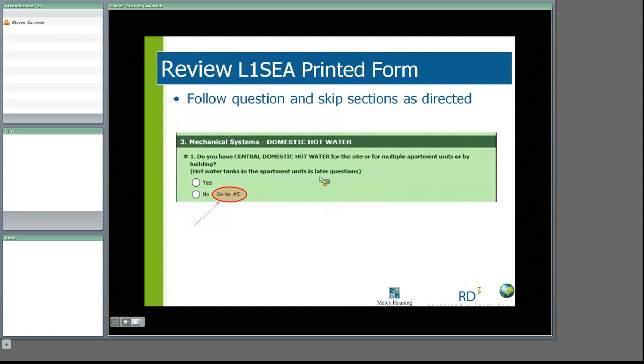For example, in the mechanical system domestic hot water section, the question is whether you have a central domestic hot water system. If you answer yes, you would proceed to section four, because this section is actually section three as shown at the top in the darker green bar. If you answer no, the instructions tell you to go to section five. This directional navigation is throughout the actual printed survey and can also be seen online, but the online system will automatically push you to the correct section. In the paper audit, pay particular attention to this to ensure that you do not fill out inappropriate information.